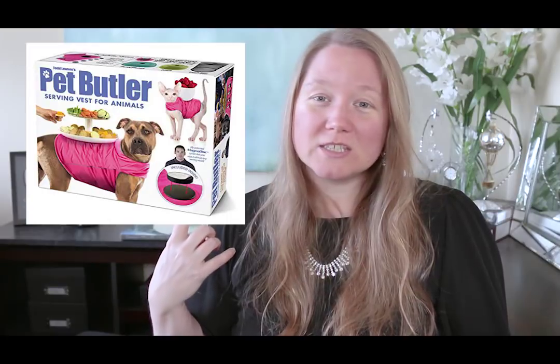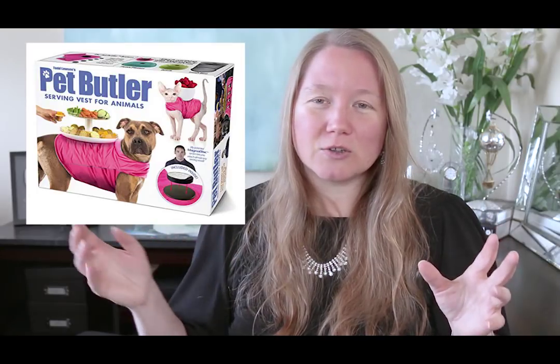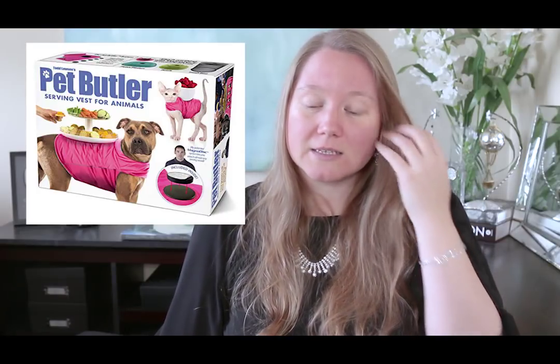The last thing is a gag gift — it's just an empty box. There are several different ones, but I threw this one in because it's pet-related. You put the real gift inside, and they open it thinking, 'Well, this is weird — you really got me this?' and then they open it up. Our family likes to do gag gifts, so I threw this in. The box alone is $8, so it's overpriced, but it's fun if you want to do something like that.